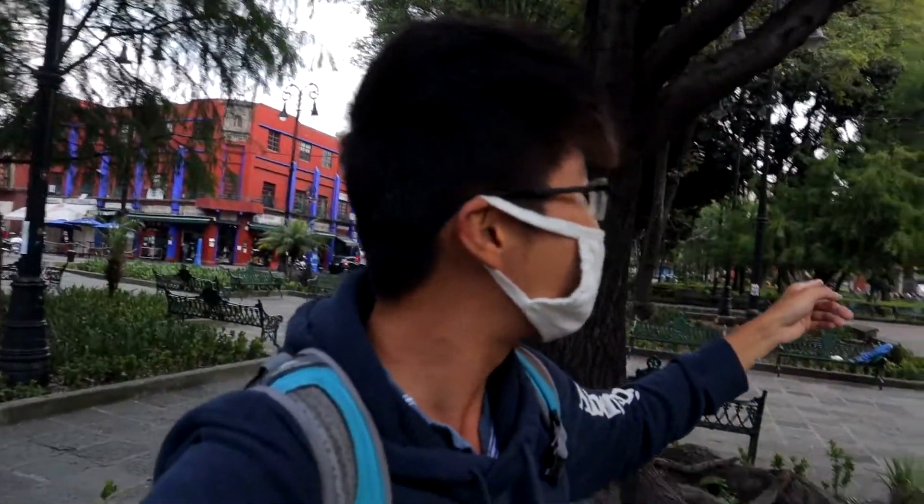We've made it to the central plaza here in Coyoacán. There are two parts — one plaza right behind me, and another plaza nearby that's been closed off for COVID testing. The main thing to see here is the church at the entrance of the park — this is San Juan Bautista Church. Let's go see what's inside.